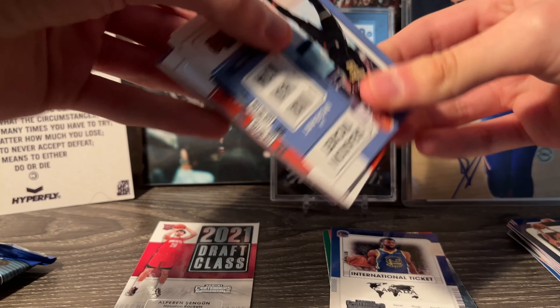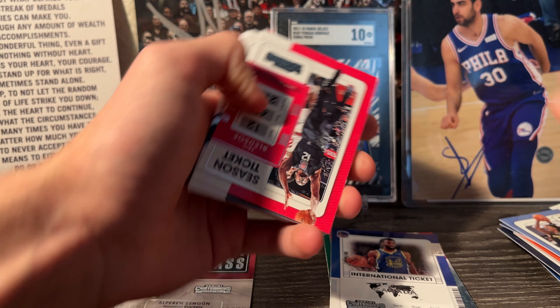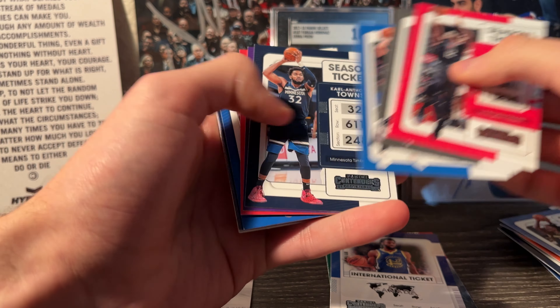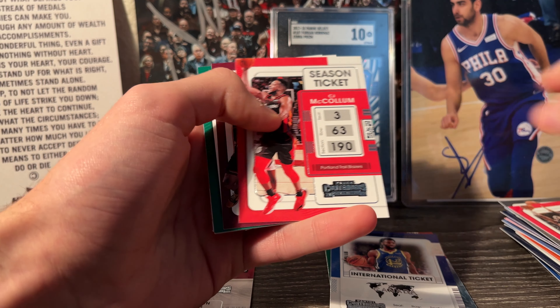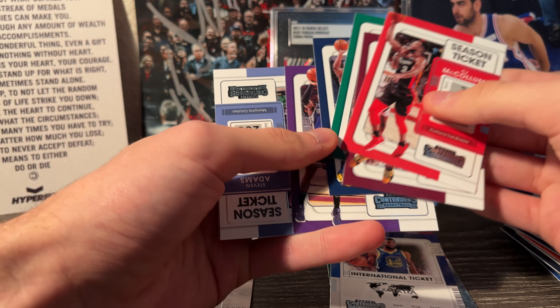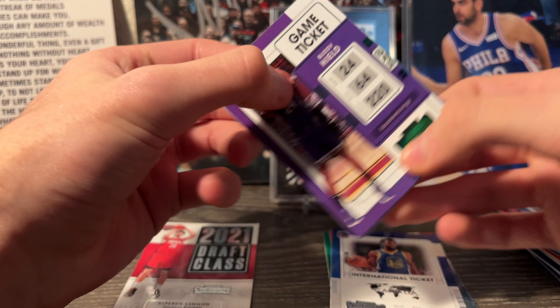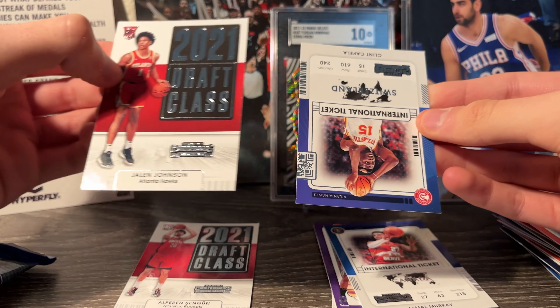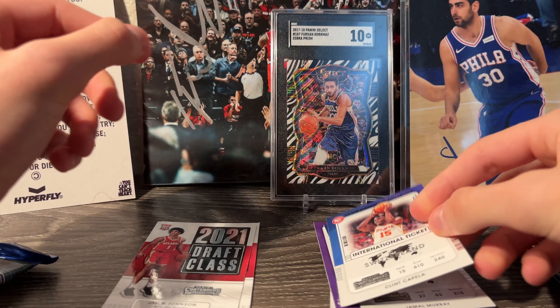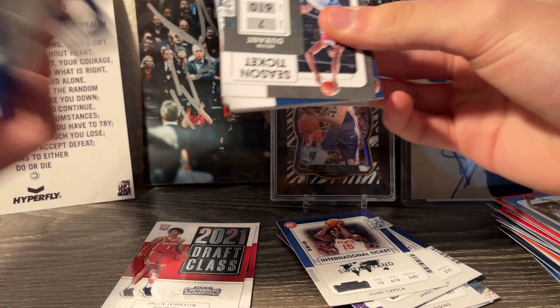I think this one is going to have the autograph - I can feel it. Got Ja, Rudy Gobert, Ayton, Eric Bledsoe, Derrick White, Seth Curry, KAT, AD, Damian Lillard, Joel Embiid, Vonte Graham, Carmelo, CJ, Okoro, Schroeder, Turner, Buddy Heald - got Stephen Adams and a green of Buddy Heald when he was on the Kings. Jamal Murray international ticket, a Jalen Johnson 2021 Draft Class - not bad - and a Clint Capella international ticket. Not a bad rookie to get there either with Jalen Johnson, but no autograph yet.